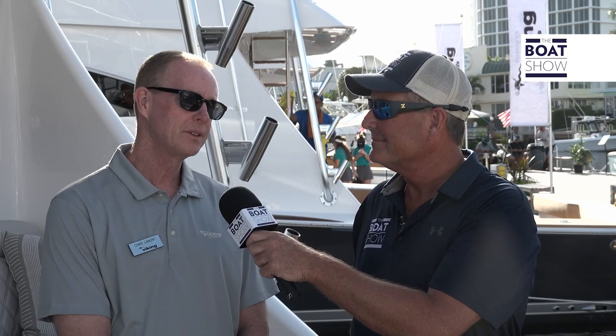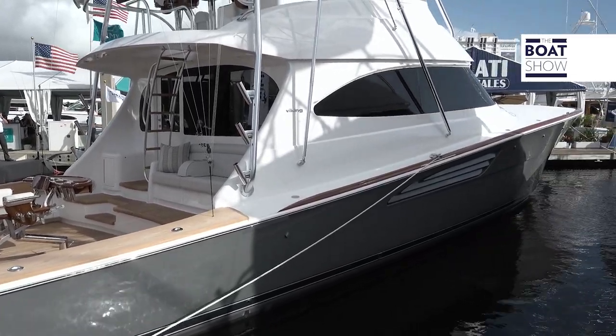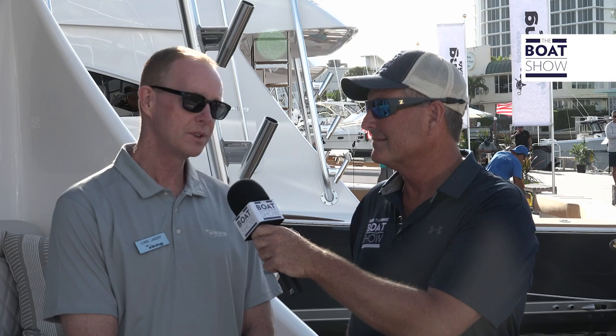This boat is full of performance. It has twin MTU 2002 metric horsepower diesels, and with that power package it's going to hit a top speed of almost 42 knots, with a cruise of 36 knots.